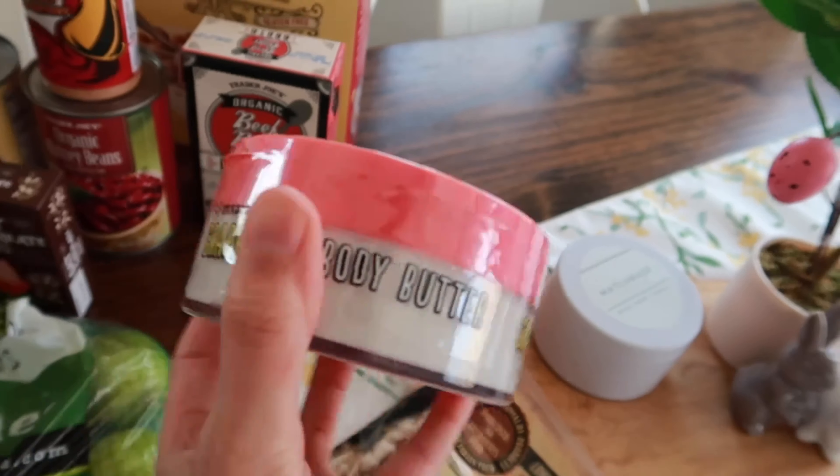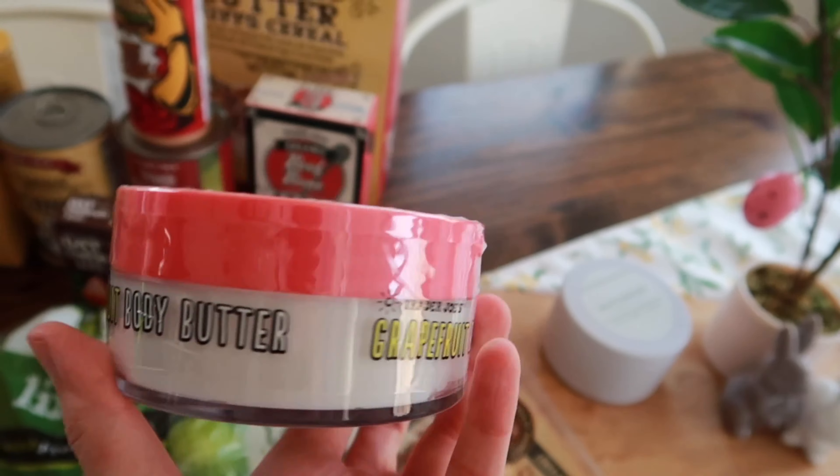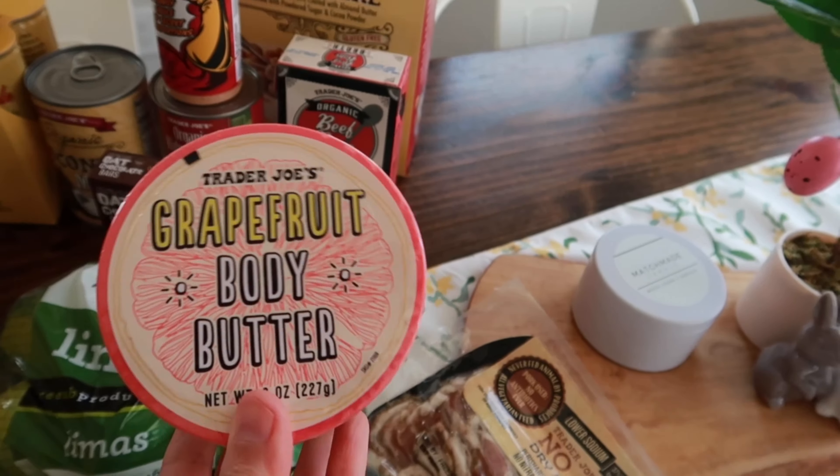We needed some cheese so I grabbed the unexpected cheddar cheese. And then over here we grabbed some tots — the Trader Joe's potato tots. These ones are so good.